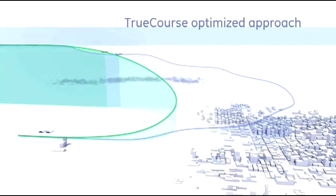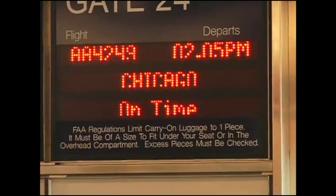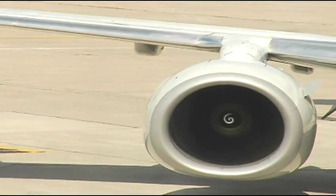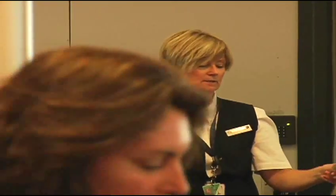And here's how that works. RNP uses satellite navigation to guide aircraft through very precise paths in the sky, saving precious minutes of flight time, enhancing safety, and reducing cost, emissions, and traveler delays.